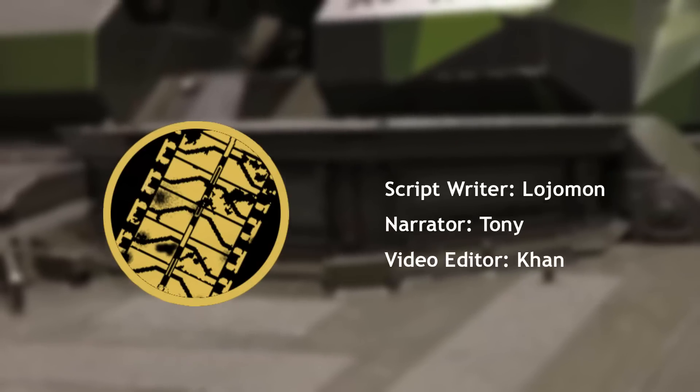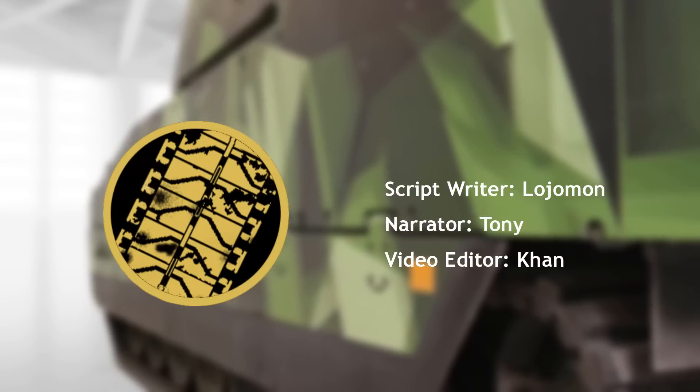Welcome to another Tank Encyclopedia voiced article. I'm your host Tony, and today I will be guiding you through the development history of the CV-90.